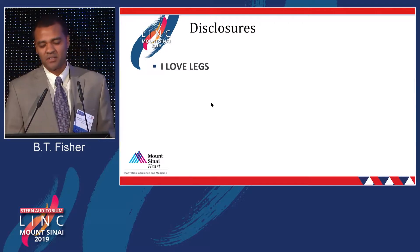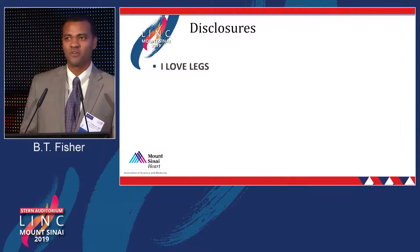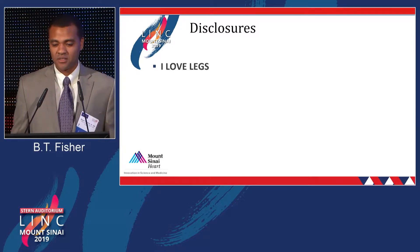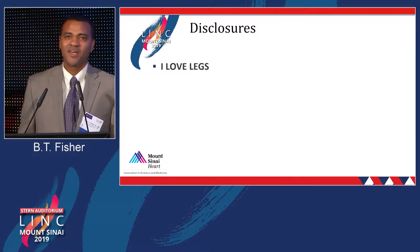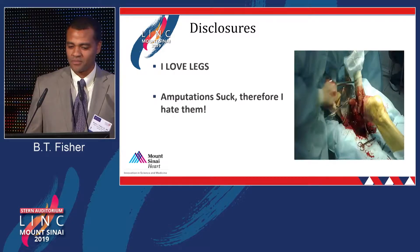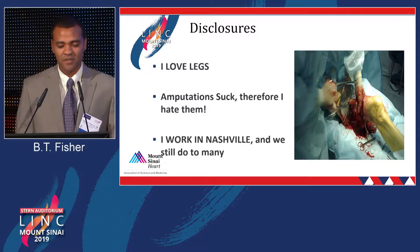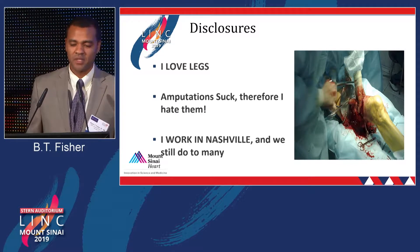I want to add a second set of disclosures just to paint the picture of what we have going on here. I love legs. I love saving legs, of course. Amputations suck, therefore I hate them. And I work in Nashville, and we still do way too many amputations.